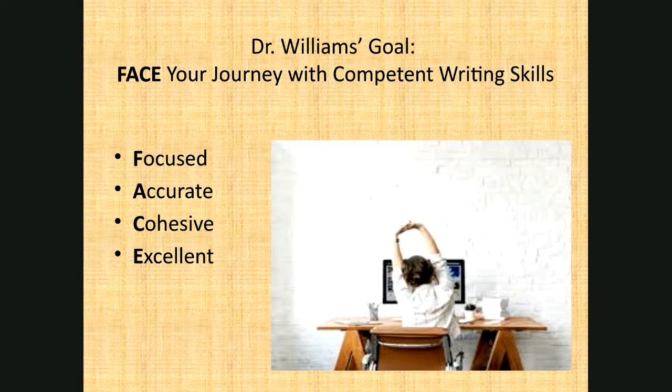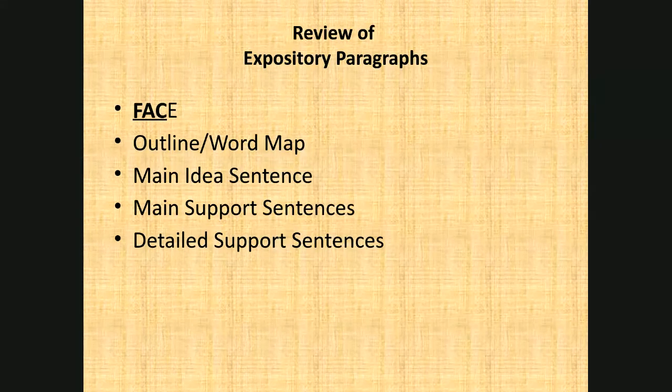Our goal for these sessions is basically to make sure that you have the background information you need in order to be successful as a competent writer. I believe that competent writing skills are demonstrated when your writing is focused, accurate, cohesive, and excellent. We began our discussion in session one talking about expository writing, because I believe that if a student has other writing skills, it very much lends itself to scholarly writing.